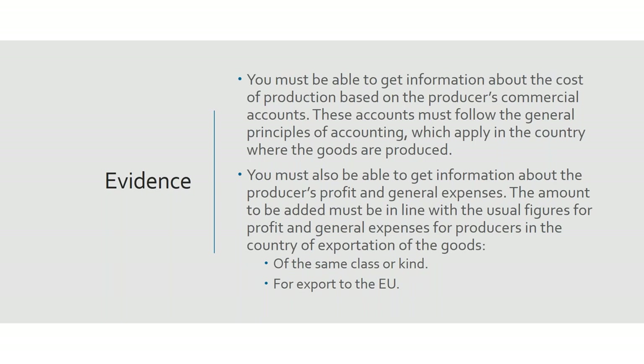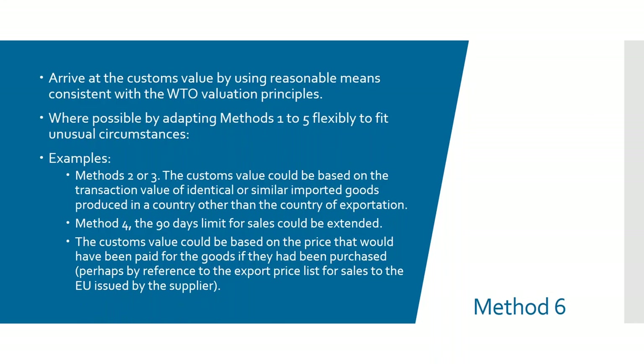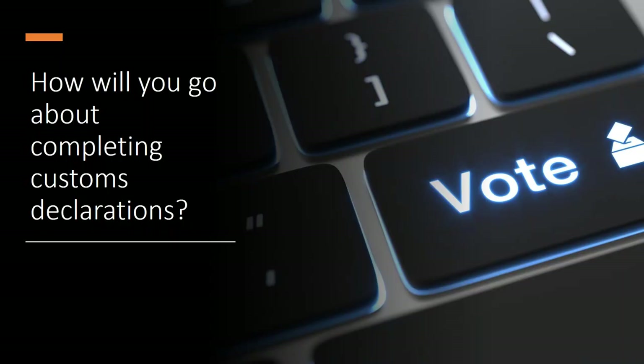Finally, method six is the fallback method. It relies on any reasonable accounting method and is very rarely seen, but it's normally a flexible use of one of the other methods. For instance, under method four you should base it on sales occurring 90 days after the goods are imported; under method six that could be extended to 120 days. That's a quick overview of the six methods — there's quite a lot more to explore in depth, but that's a good starting point. I'll now hand back to Will for another poll question.